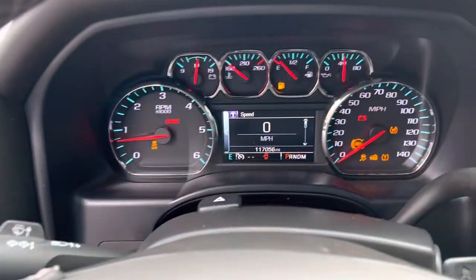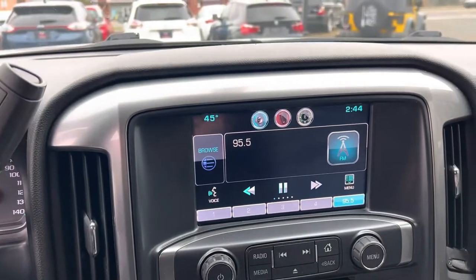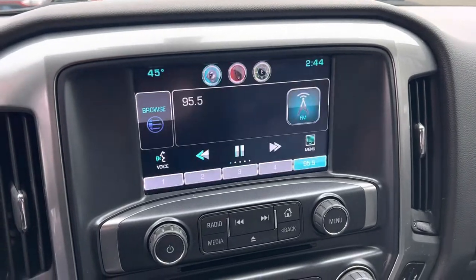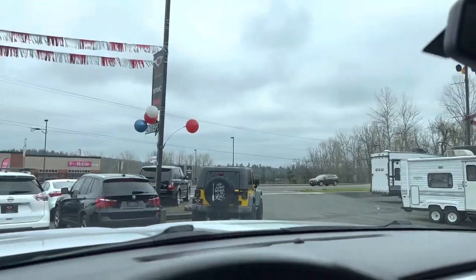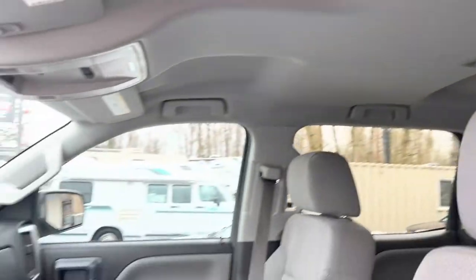Steering wheel controls, mileage there as you can see — no check engine lights, nothing like that. The media center has Apple and Android Play, which is a nice feature. Backup camera, auto-dim rear view mirror. Turn on some lights, and as you can see the headliner — this is definitely a non-smoker rig.